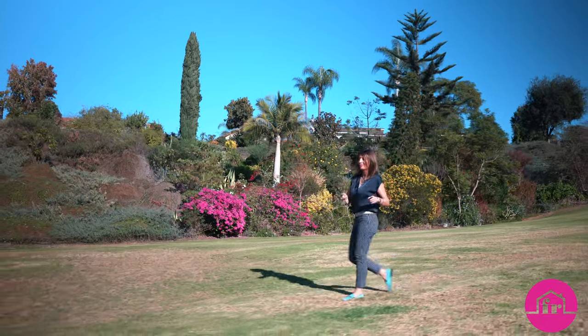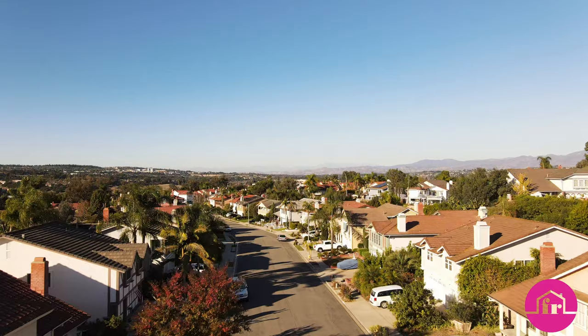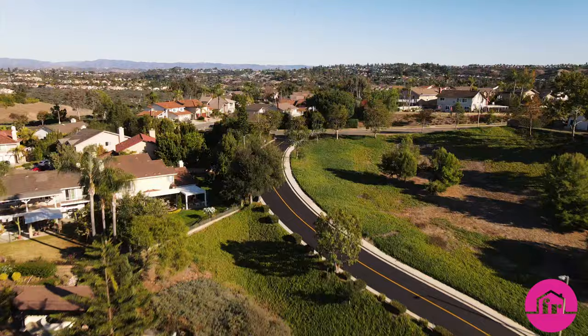Do you know what makes Kite Hill one of Laguna Niguel's premier communities? With floor plans ranging from 2,000 to 3,700 square feet, it is one of the few neighborhoods that offers large homes and large lots.